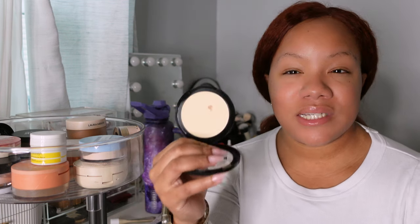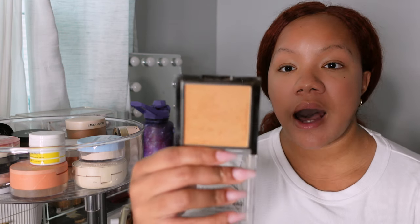I also have the NYX HD finishing powder in the shade Banana — I purchased this in 2023 and there's nothing wrong with it, I just don't gravitate toward it much. Plus I have my pressed Huda Beauty under eye powders that I love, so I'll reach for those instead. The NYX Can't Stop Won't Stop mattifying powder in Caramel is actually a really great drugstore option for setting makeup, but tough decisions had to be made and this one had to go.